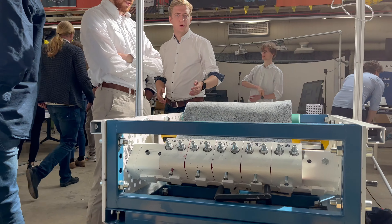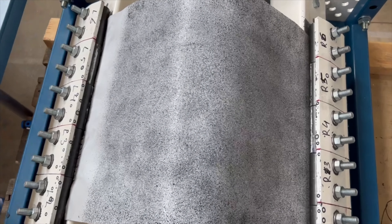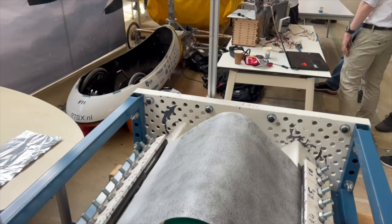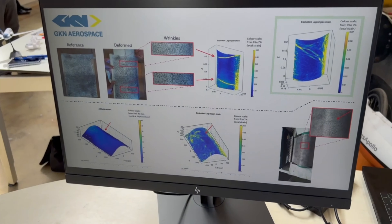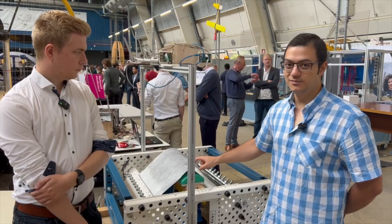We did a project for Fokker GKN Aerostructures and we built a stand for a microstructure. With the stand we can measure displacements and strain of the aluminium sheet that is mounted on it.